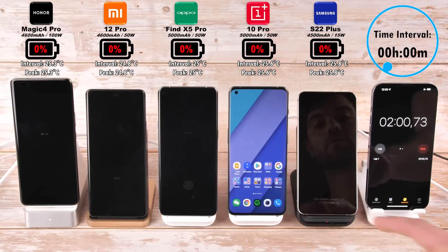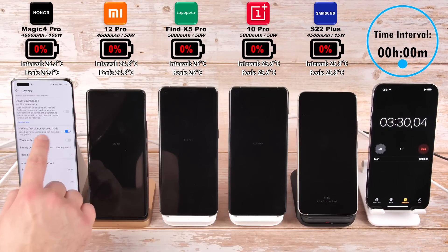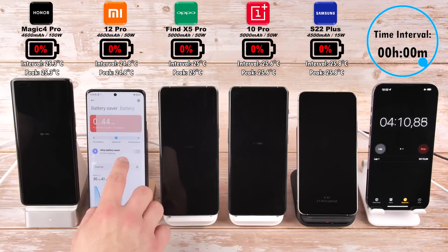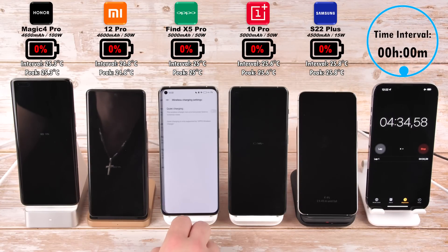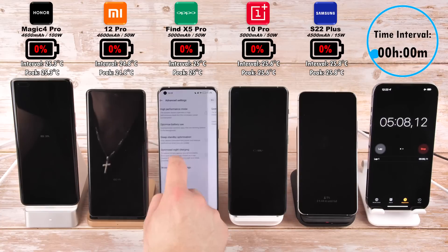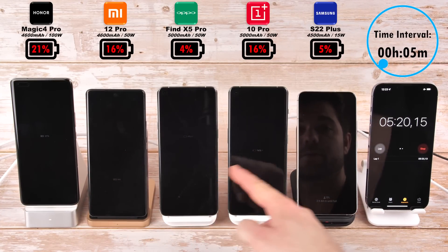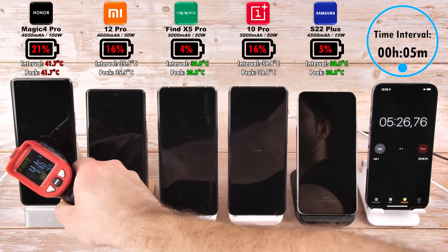I'll only be turning the screen on once at the start in order to make sure that all of them have optimized charging off and have enabled all of the fast wireless charging options within each device, as well as the boost charging option on the Xiaomi device. Reaching the 5-minute mark interval, as you can see in the top right-hand corner.